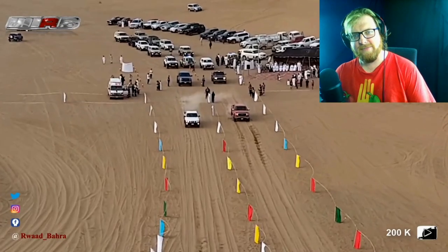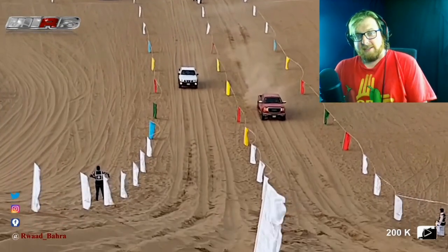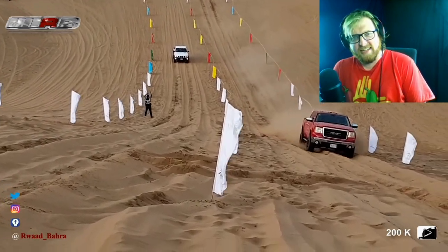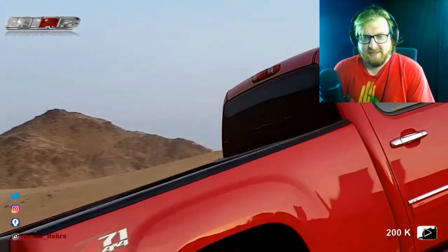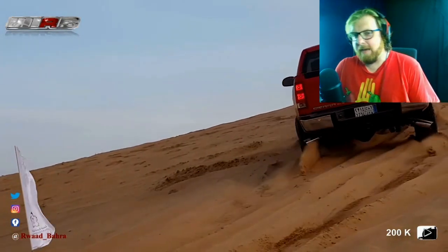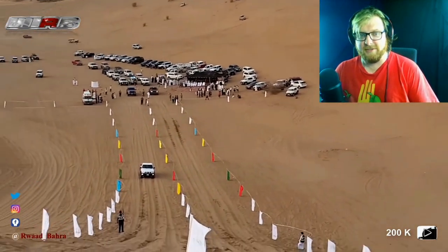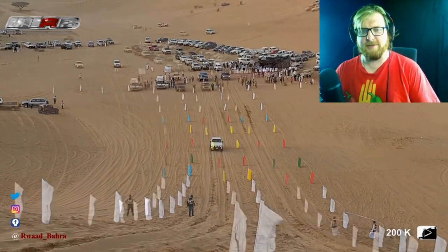Red GMC versus a Nissan. I'll take the Nissan, even though I like the GMC — it's big and heavy. He's got it. What happened to the Nissan? Something happened. Hey, not bad for that Sierra! That did better than I thought it would, even though it's a badass truck. Something definitely happened to that Nissan.